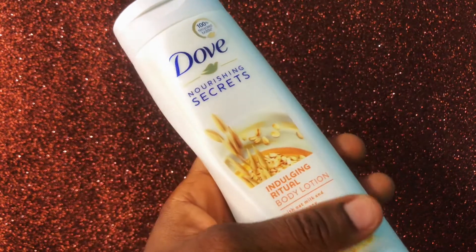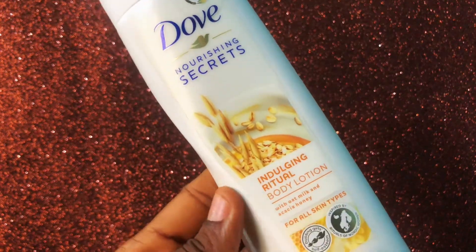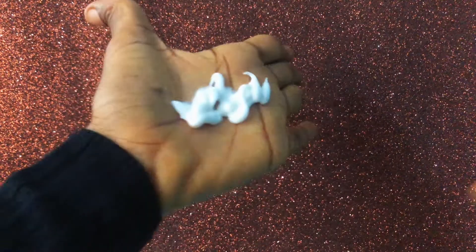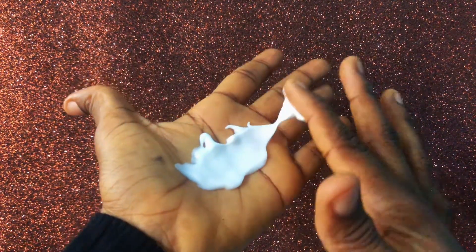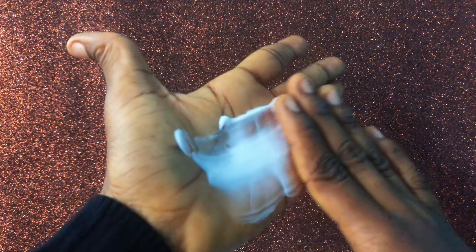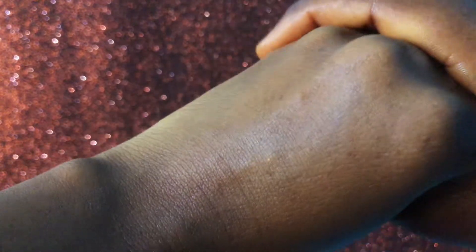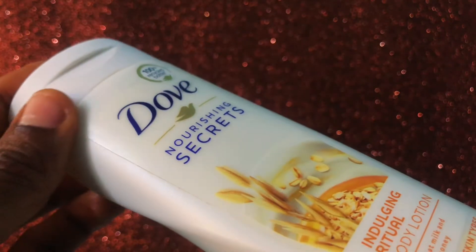This is the Indulgent Ritual body lotion with oat milk and acacia honey — I hope I got that pronunciation right. It is suitable for all skin types. This body lotion leaves your skin soft and glowy. It is very moisturizing. If you're worried about it being too greasy, worry no more because it's not. This is a very lightweight product — it doesn't make you sweat and it easily absorbs into the skin.